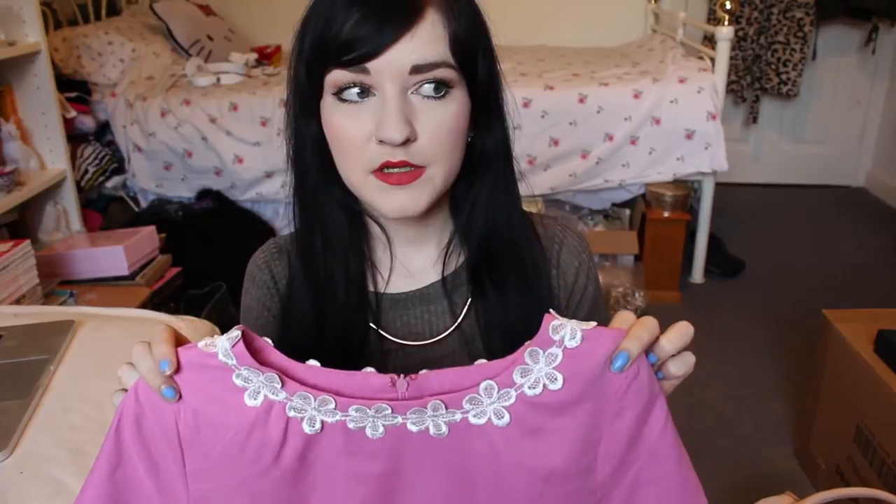The other dress I got from New Look as well, but it's AX Paris the brand. This is really cute. It's pink with flowers on the neck and the sleeves, and it's a skater dress. It's really really cute but it's just a bit big for me at the waist. I'm not so much a fan of wearing belts anymore so I just wear it without, but yeah it's really pretty and perfect for summer.